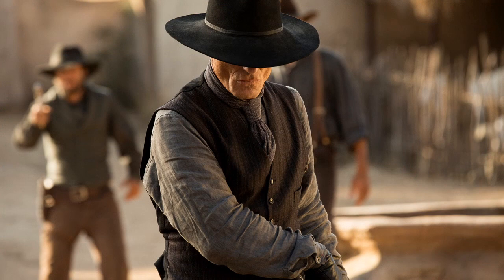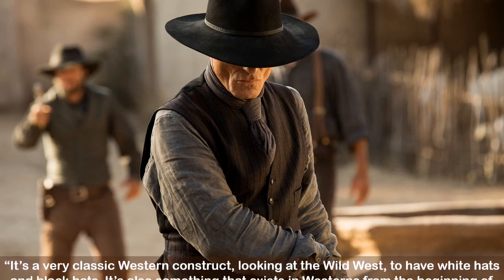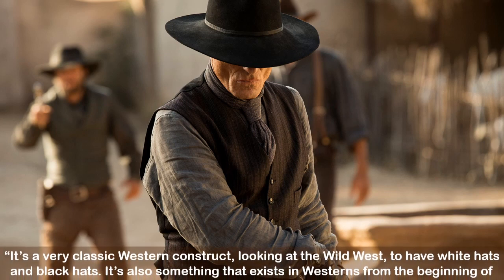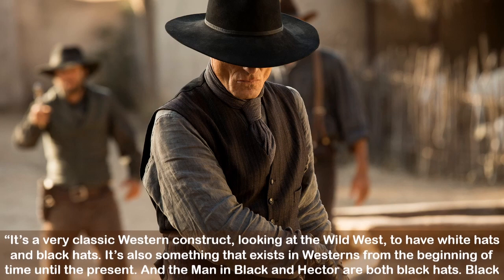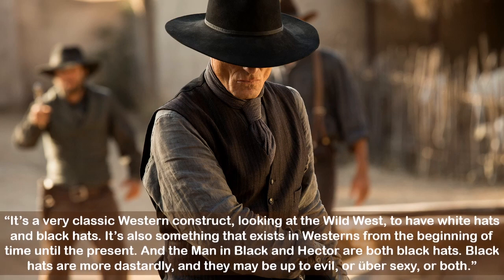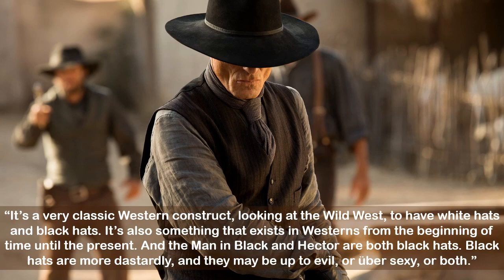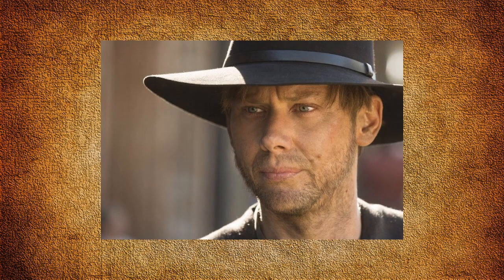The Man in Black's hat is a diamond or pinch-front cowboy hat. Looking at the wild west with its white hats and black hats, Crabtree says it's a very classic western construct that exists in westerns from the beginning of time until the present — the Man in Black and Hector are both black hats, which are more dastardly and may be up to evil or uber sexy or both. The Man in Black's hat was custom made by Hollywood hat maker Barron's Hats and originally crafted in 100% rabbit felt by master hatter Mark Magea. Barron's Hats also made William's season one finale hat.